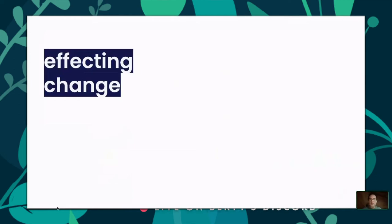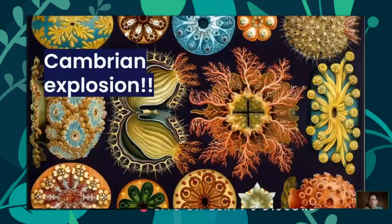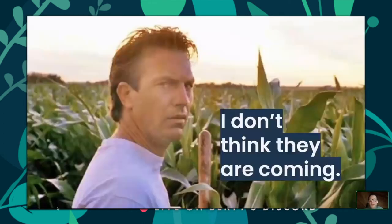We need a Cambrian explosion — technologies that allow people to unlock application capabilities so they just start developing and it explodes in new and different ways. But that doesn't happen by accident, it doesn't happen on its own. The phrase from Field of Dreams is 'build it and they will come' — but just because you build it doesn't mean they will come. It's important to understand your audience.